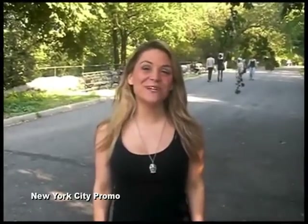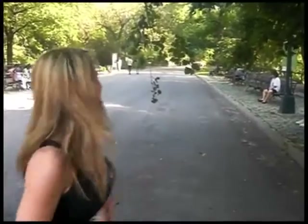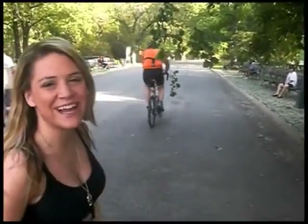Hi everybody, today we are in Central Park in the middle of New York City. As you can see it's full of tons of greenery, trees, birds, plants, animals and lots of people that love to take bike rides.